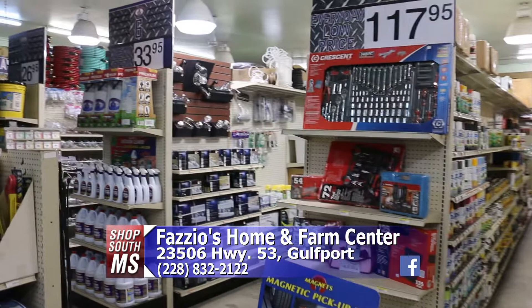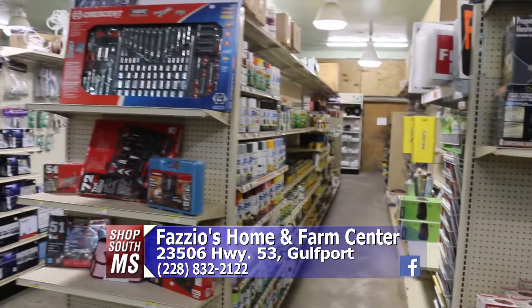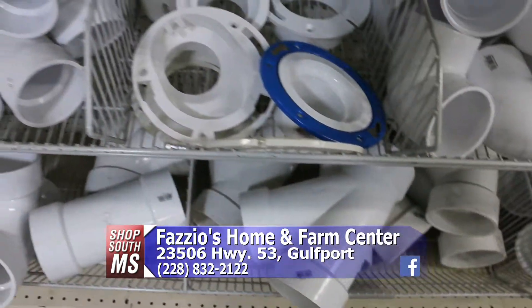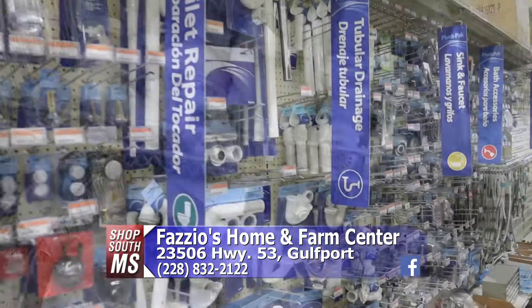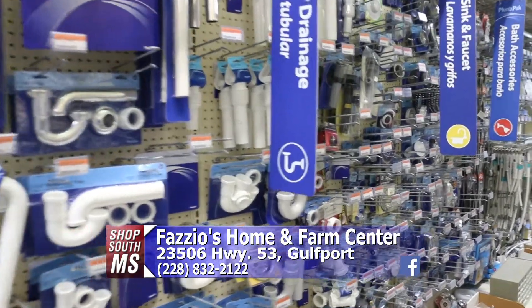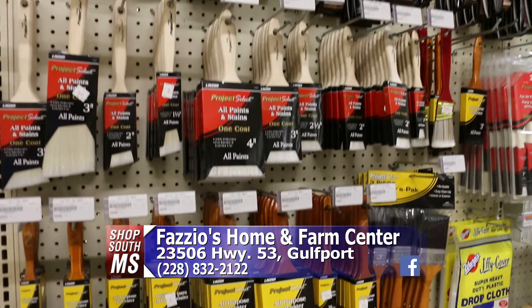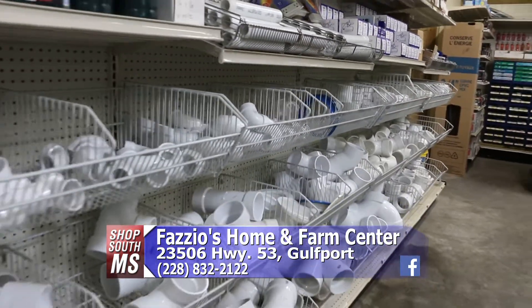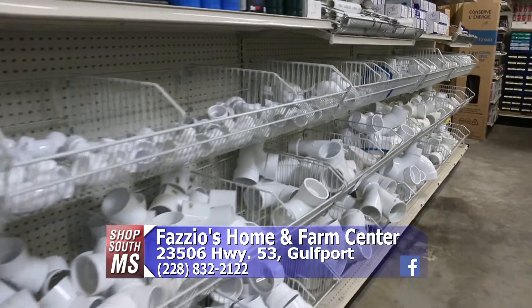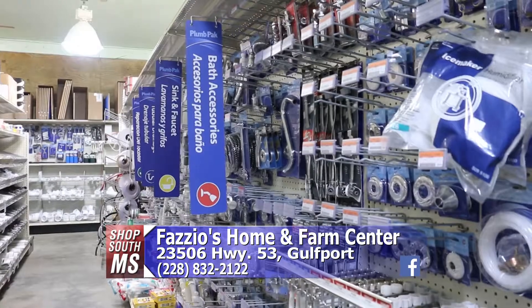People need to come out and see what we have in hardware. That way you don't have to drive all the way into town if you live out in the country, because they've got all kinds of great stuff — plumbing fixtures, plumbing supplies, pretty much anything you would need in the line of hardware. Paint, tools, all that kind of stuff. A lot of times you go to the big box stores and if you need just a little connector for your PVC pipe, you've got to buy a whole bag full of them.